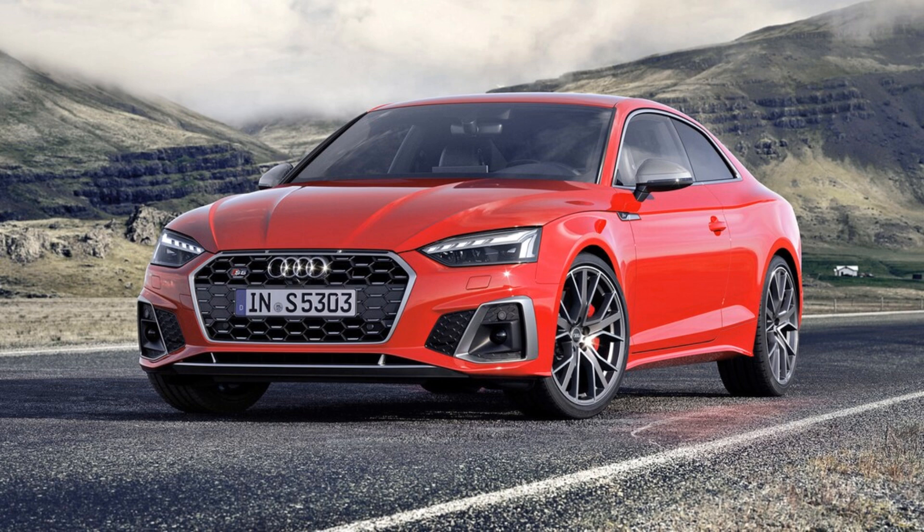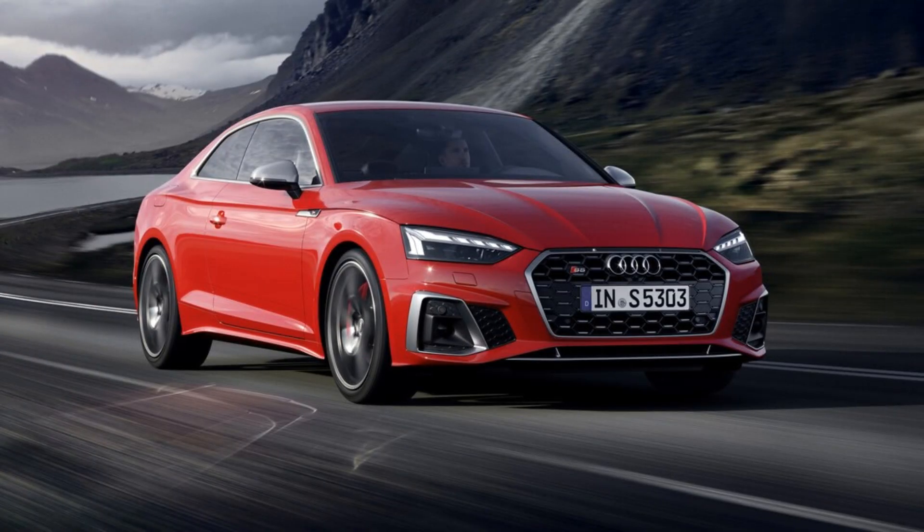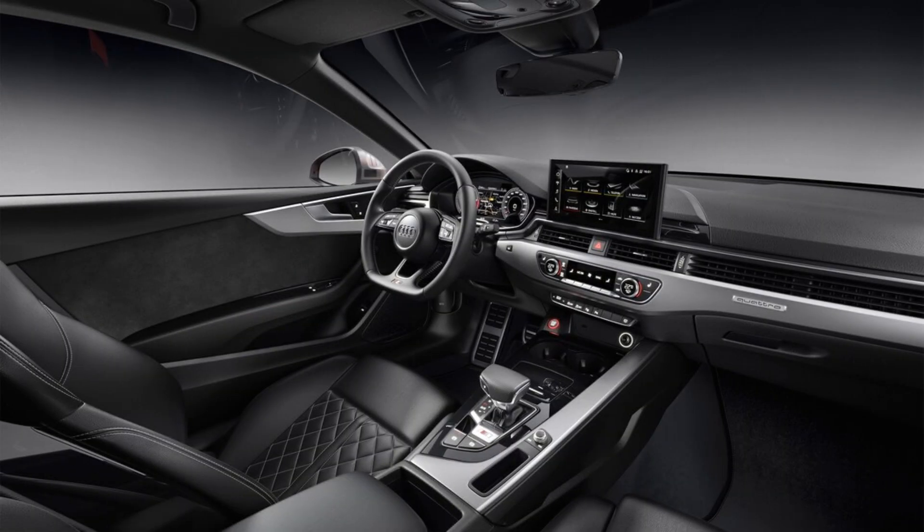Audi S5 expert review. Although the Audi S4 and S5 are essentially the same under the skin, there's little mistaking the two — that's thanks to the S5's exterior, which is much sleeker and style-focused. Whether it's done up in coupe, convertible, or 4-door Sportback form, Audi introduced the original S5 for model year 2008 and the second generation for 2020.